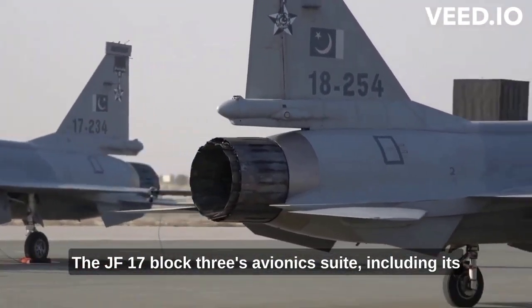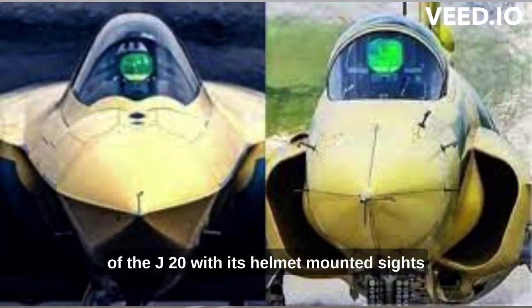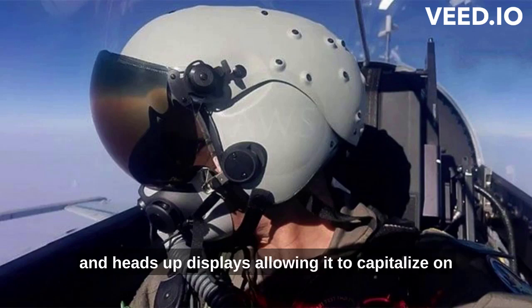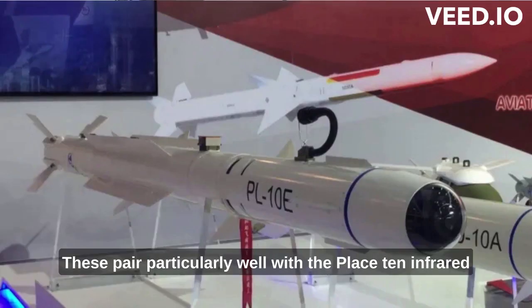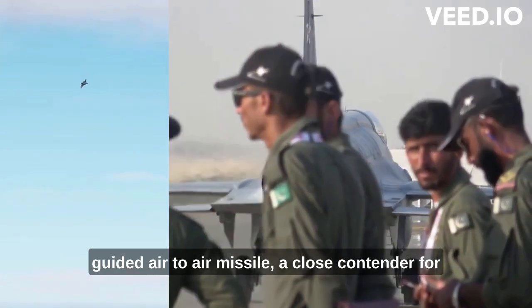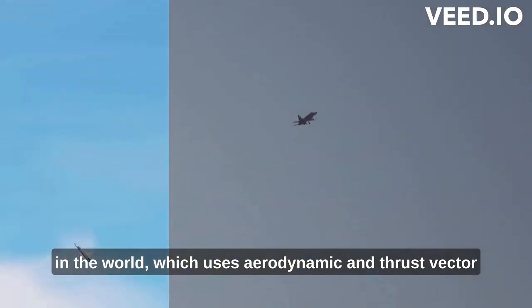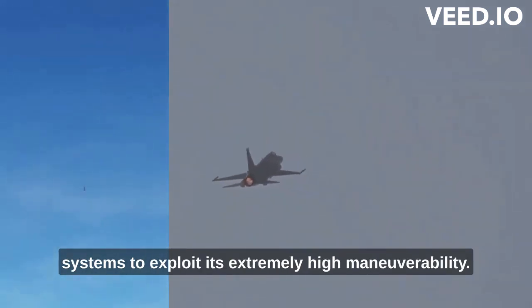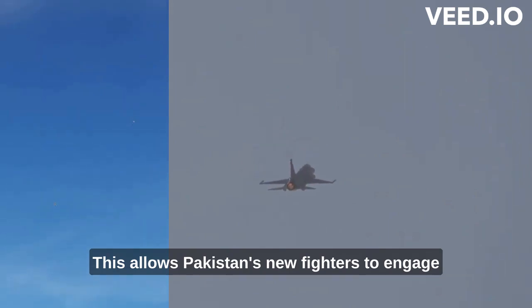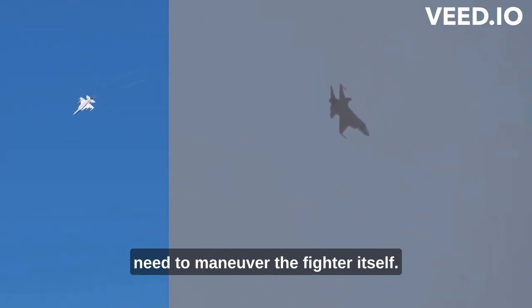The JF-17 Block III's avionics suite, including its controls and cockpit displays, bears a resemblance to those of the J-20, with its helmet-mounted sights and heads-up displays allowing it to capitalize on a new range of armaments. These pair particularly well with the PL-10 infrared guided air-to-air missile — a close contender for the title of the most advanced of its kind in the world — which uses aerodynamic and thrust vector controls paired with advanced helmet-mounted cueing systems to exploit its extremely high maneuverability. This allows Pakistan's new fighters to engage targets at very extreme angles without the need to maneuver the fighter itself.